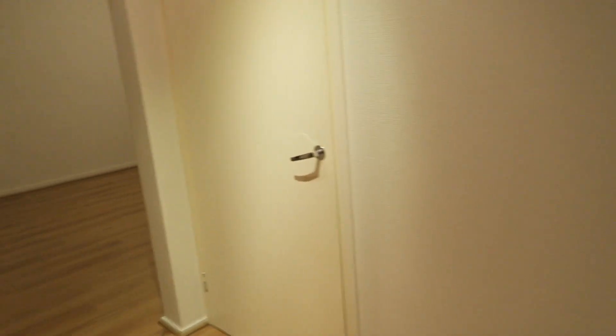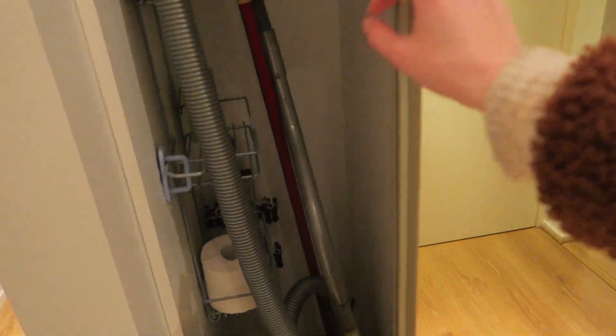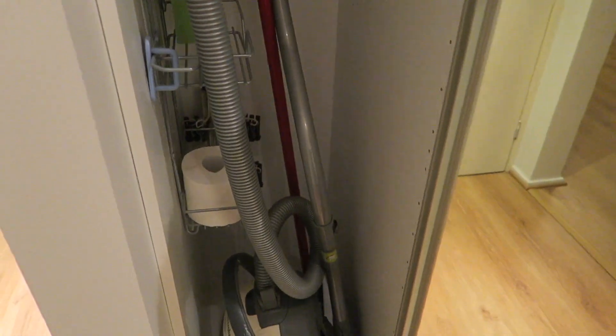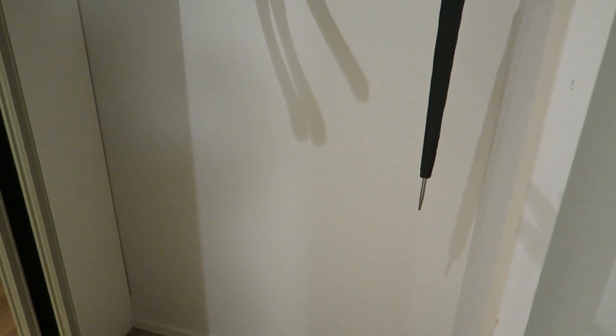So back to the entrance — here we have this closet. There are some cleaning supplies, but these are the previous owners' things that we'll most likely throw away, or see if somebody wants them. There's also space for hanging clothes and having shoes, and so on.